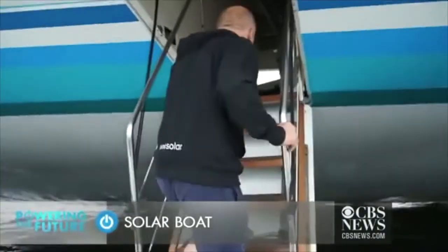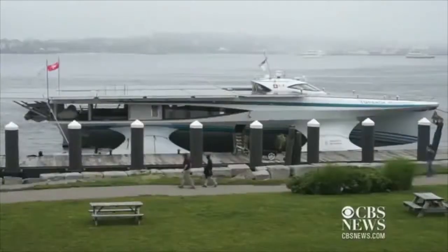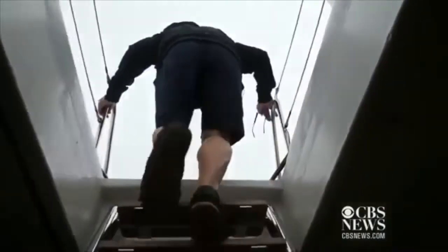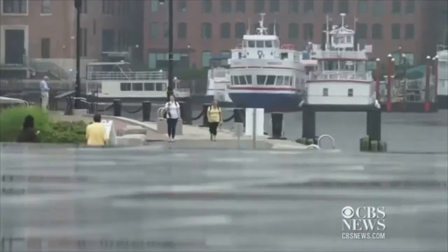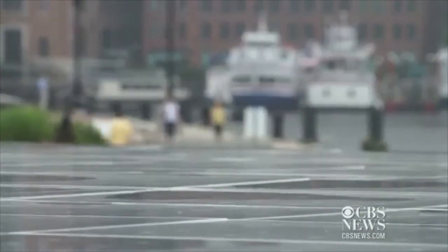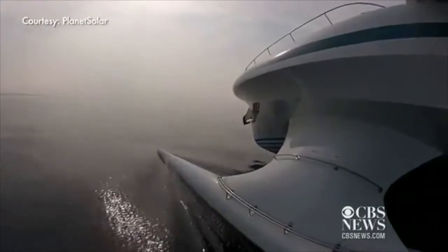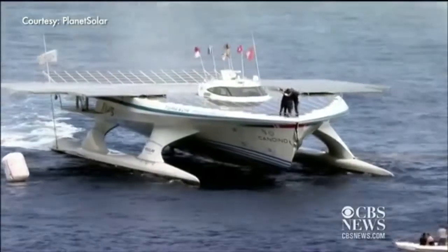Gerard de Beauville is the captain of the Tournour Planet Solar, the world's largest solar-powered boat, docked this past week in Boston Harbor. She is 30 meters long, about 16 meters wide. And on the sun deck, there are solar panels stretching 5,500 square feet, nearly 30,000 photovoltaic cells. This catamaran circumnavigated the globe — 37,000 miles — without a gallon of gasoline. The first solar boat to do so.